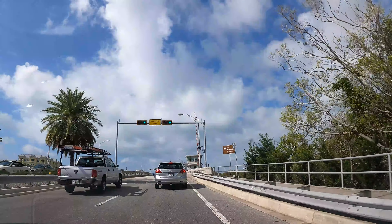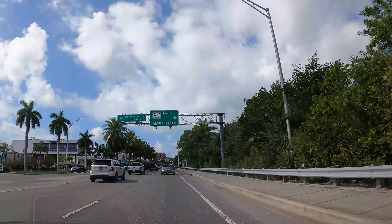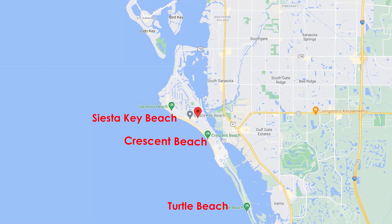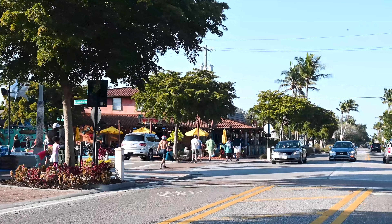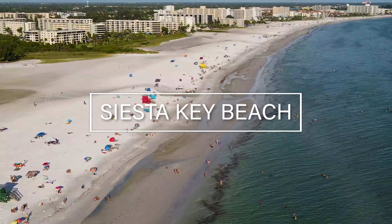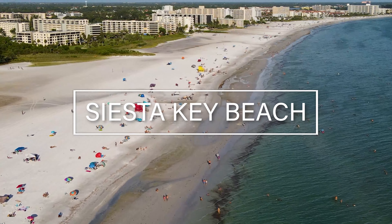Now we're going to Siesta Key, which is a barrier island off the coast of Sarasota. On Siesta Key there are three beaches: Siesta Key Beach, Crescent Beach, and Turtle Beach. There's also a lively small village on the island with restaurants, stores, and bars.